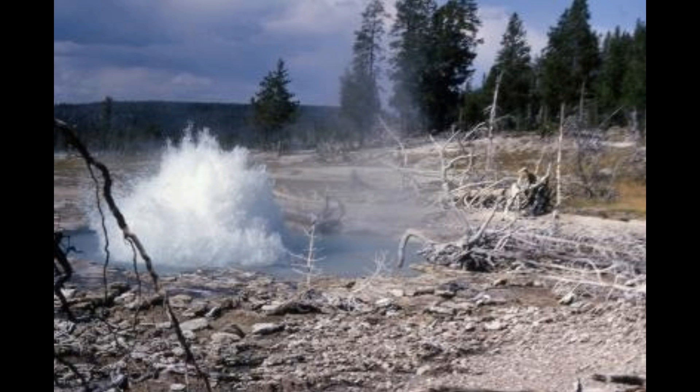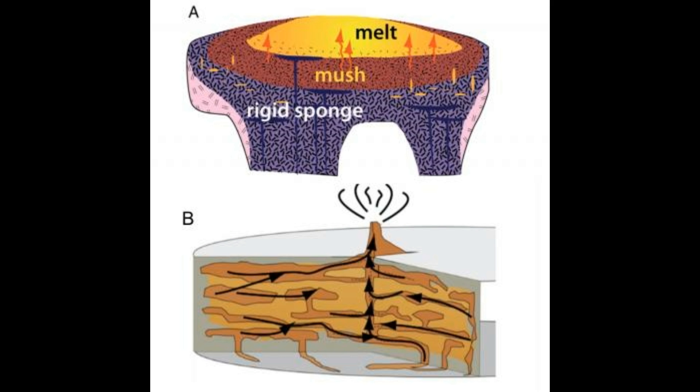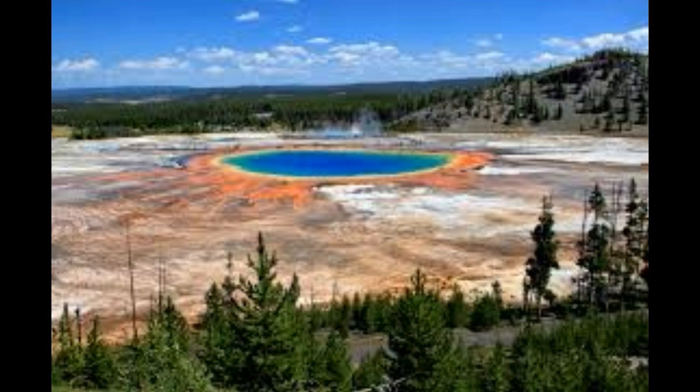Recent research has found subtle variations in the composition of glass — basically frozen magma — and minerals produced during the earliest part of the eruption, suggesting that magma was stored as four separate melt bodies. Because there is no evidence that these melt pockets mixed with each other, it's inferred that there were several active vents, each erupting magma from different melt pockets instead of a single central vent. After about 50 cubic kilometers of material had been erupted, the magma reservoir became under-pressurized, meaning it was no longer able to support the weight of the overlying crust, and caldera collapse began — the roof of the magma system falling inward, similar to a piston dropping down and pushing the remainder of the melt out.